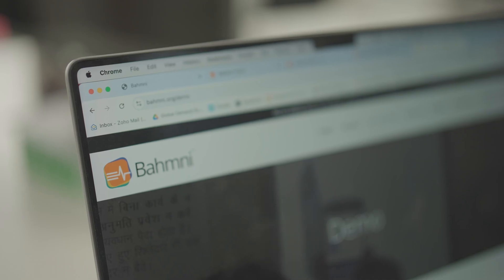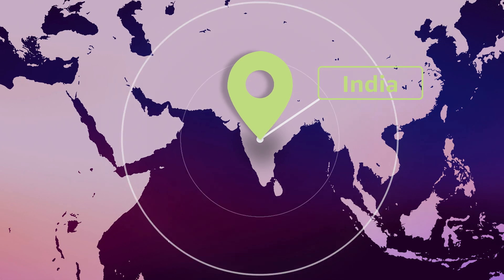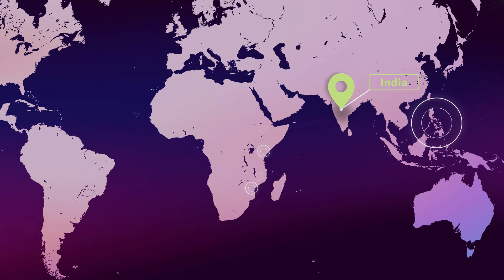BAMNI is essentially an open source electronic medical record, or EMR. It has grown from being used in one hospital to more than 500 sites across 51 countries.